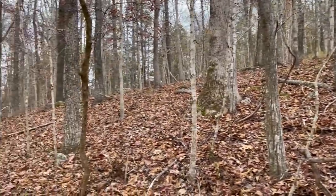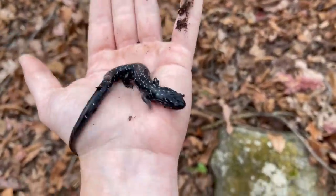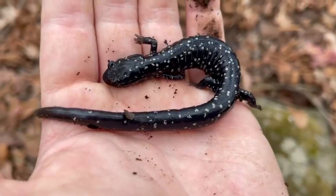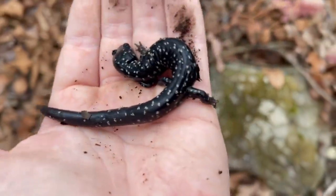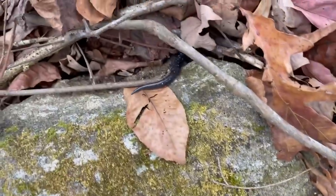Making my way back home through the woods now, and under that rock was our second slimy of the day. I'm kind of surprised we haven't seen more of these given how common they can be this time of year, but this is a good looking individual. I'm just gonna let him slip back and keep flipping.